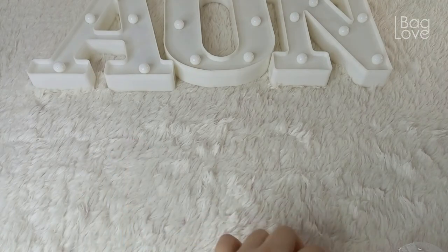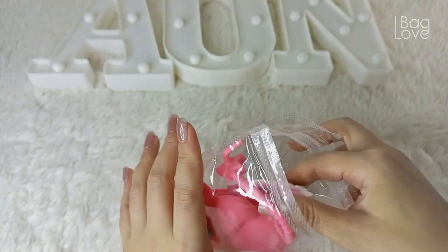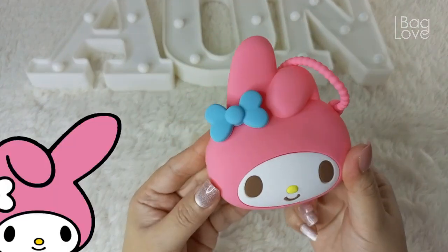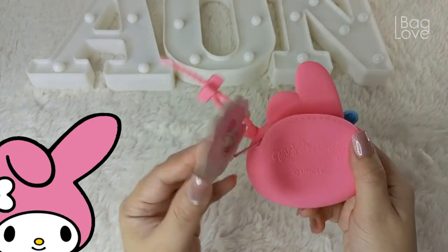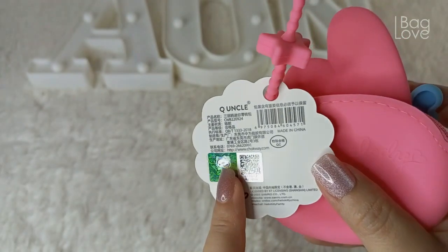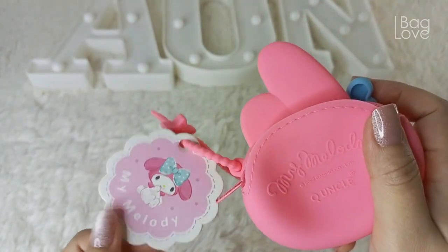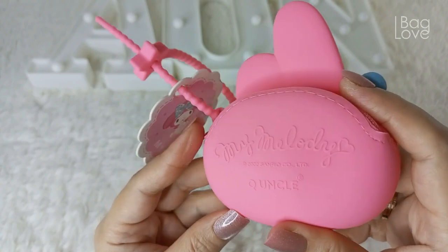The first one that I found is this one. This is the My Melody Coin Purse. It came with this tag, and it came from the company called Q-Uncle and their authenticity tag. They're an authorized seller of these Sanrio items.